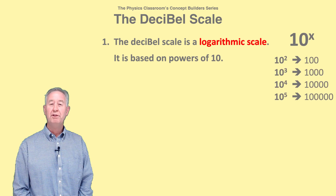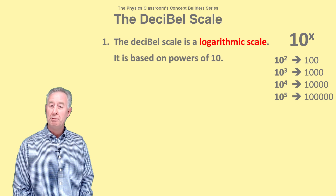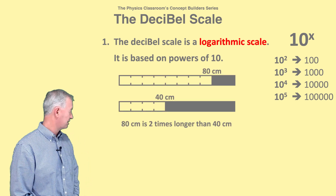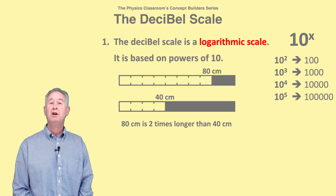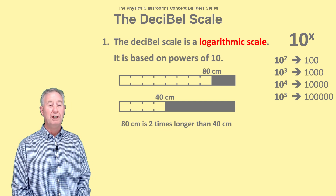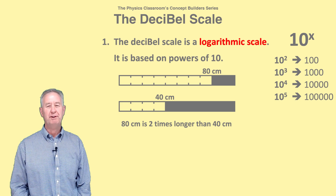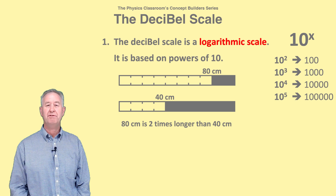making it much different than other measurement scales you might be more accustomed to. When comparing two lengths, say 80 centimeters and 40 centimeters, you would make the claim that 80 centimeters is twice as long as 40 centimeters. But decibels work differently because they're based on powers of 10.